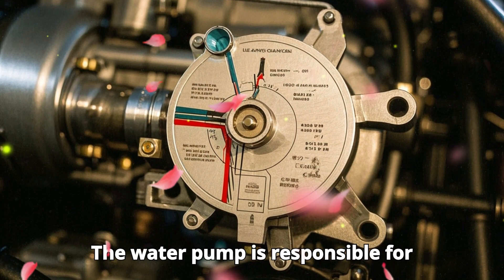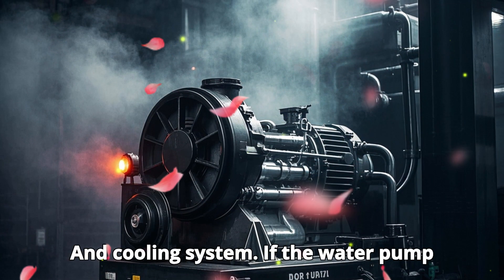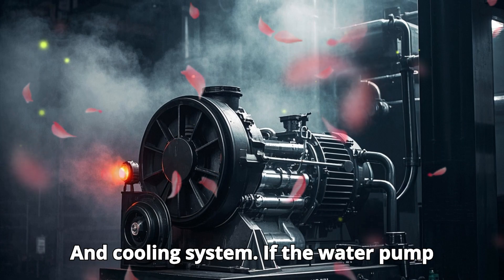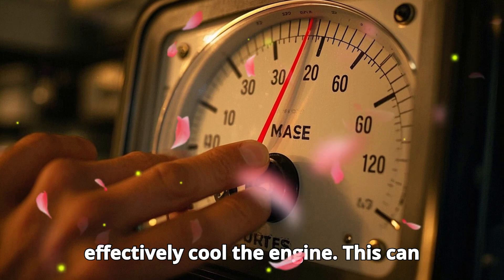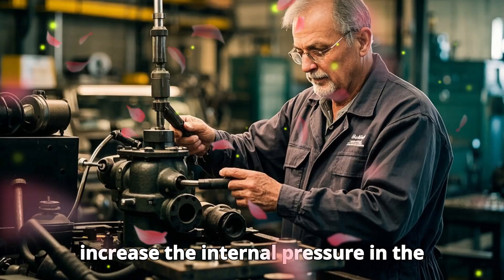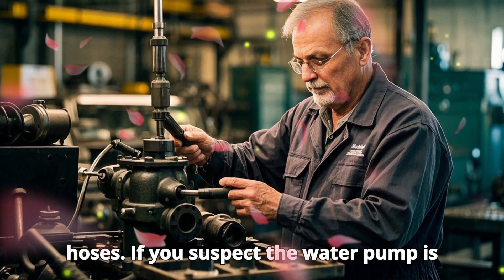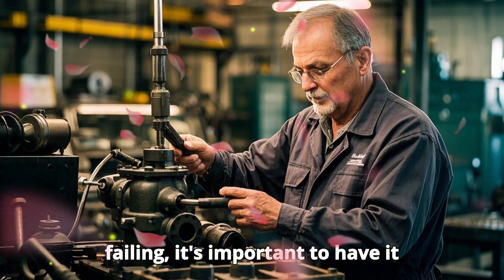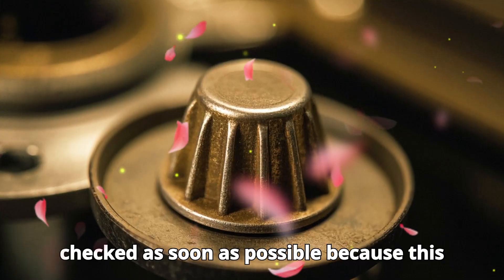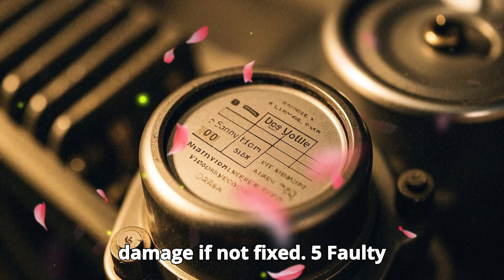Faulty water pump. The water pump is responsible for circulating coolant through the engine and cooling system. If the water pump isn't working correctly, the coolant doesn't flow with enough force to effectively cool the engine. This can increase the internal pressure in the system, leading to inflated radiator hoses. If you suspect the water pump is failing, it's important to have it checked as soon as possible, because this can cause severe overheating and engine damage if not fixed.